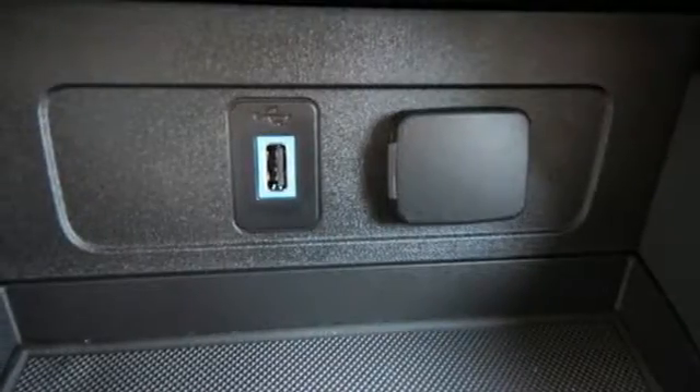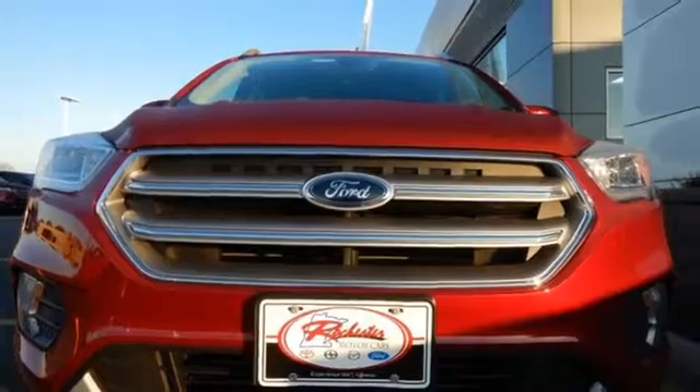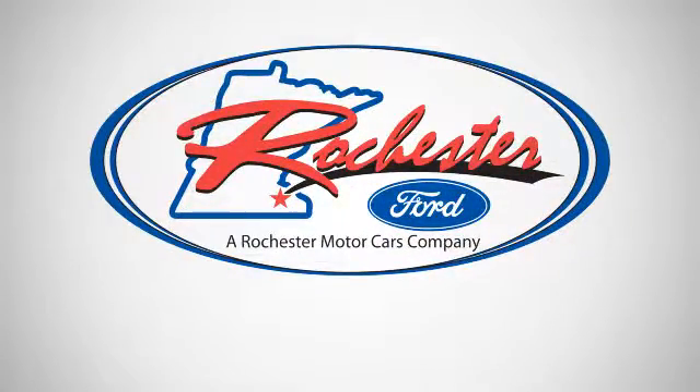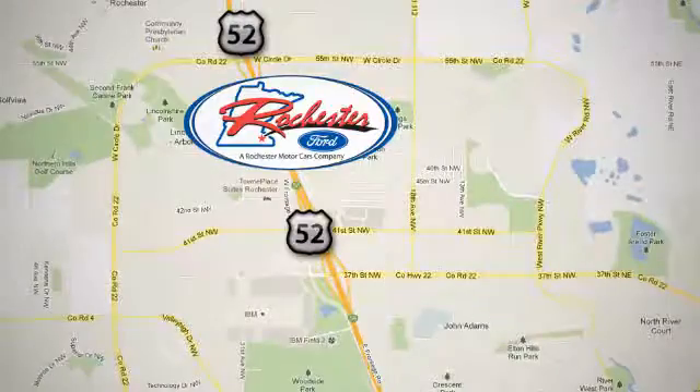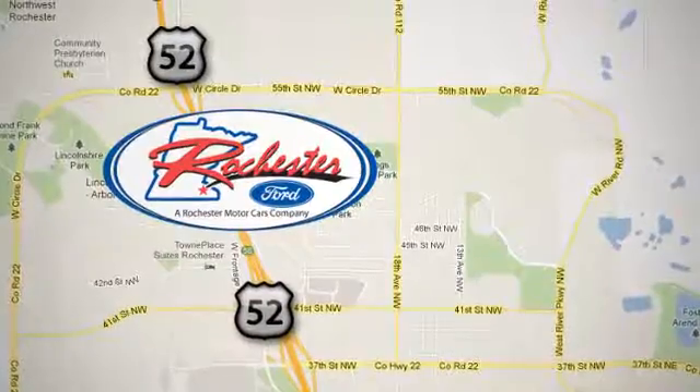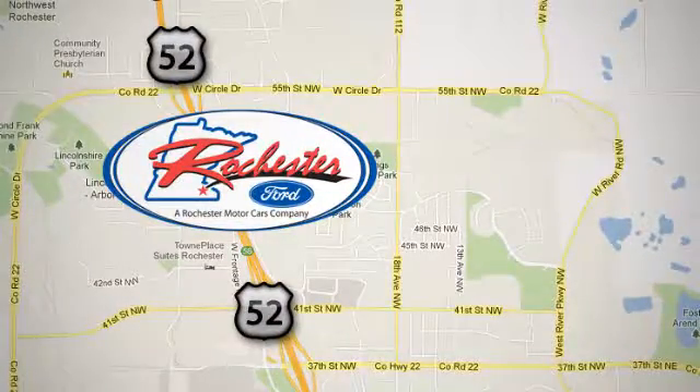Because mundane ain't your middle name, drive this Ford Escape home today. Experience the difference at Rochester Ford. We're conveniently located between 41st Street and 55th Street Northwest on Highway 52 in Rochester, Minnesota.